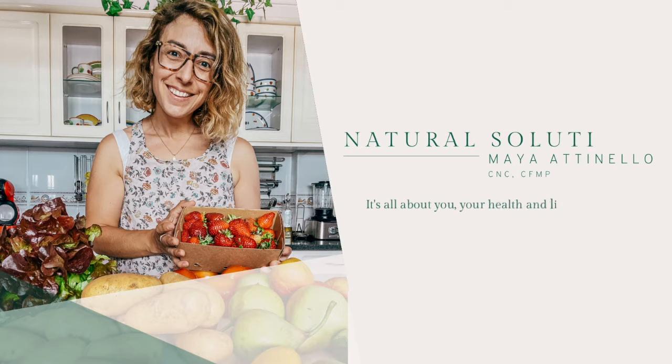Welcome to the Natural Solutions Podcast. I'm Maya Attenello, your host, here to give you natural solutions for optimal health. This is episode number two. We are going to be talking about three different herbs and supplements that can help you with inflammation.